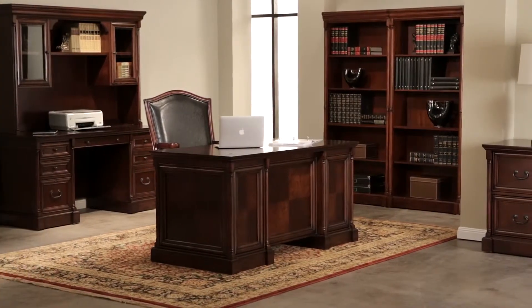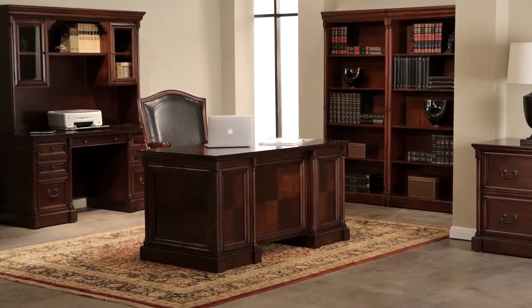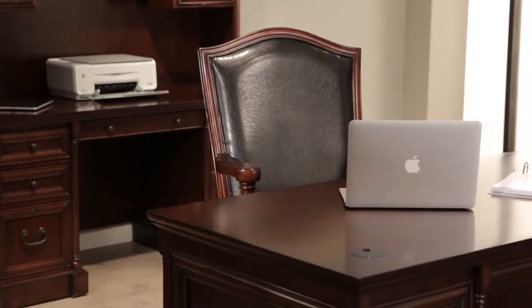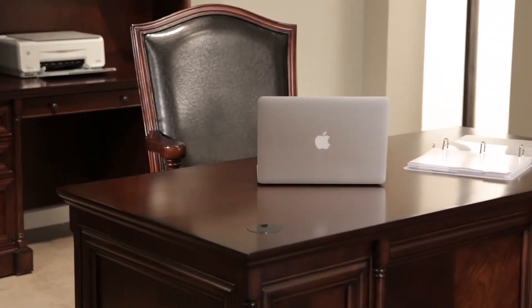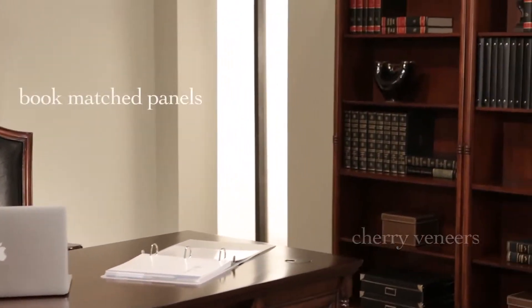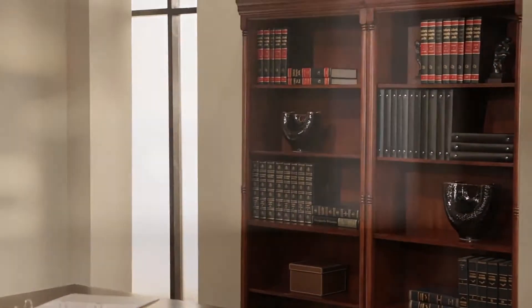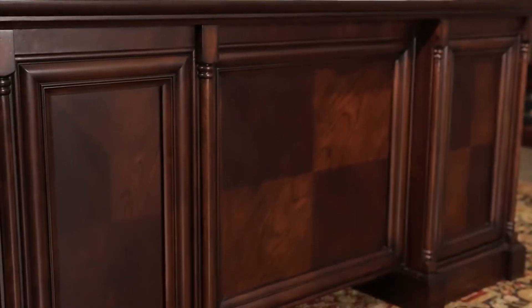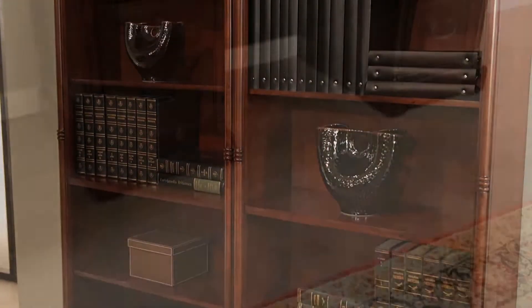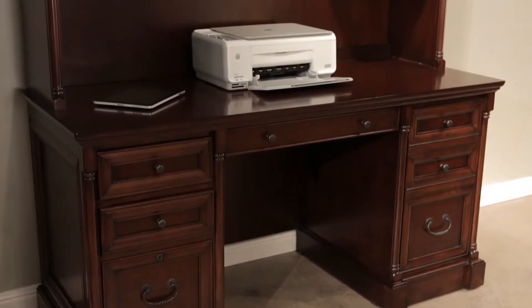Our Mount View office collection is inspired by the rich history and diversity of America. Holding true to traditional American beauty, Mount View boasts richly grained hardwood with cherry veneers and book-matched panels. Our quality craftsmanship is showcased through the elegant inlays and multi-step cobblestone cherry finish that ensures enduring quality and radiates warmth and reliability.